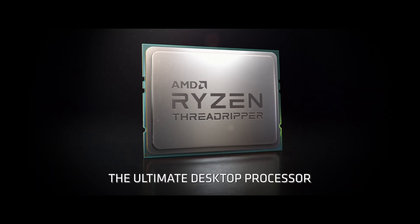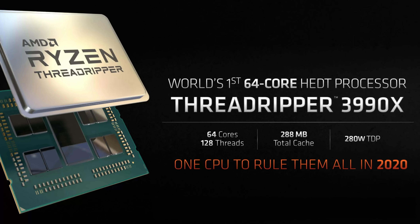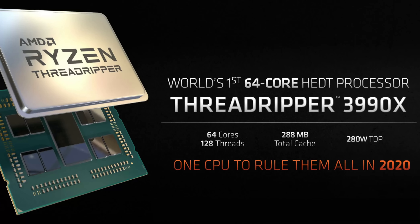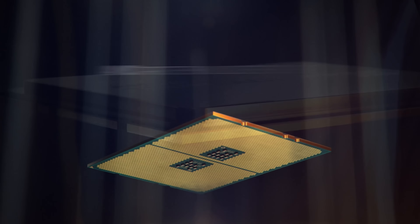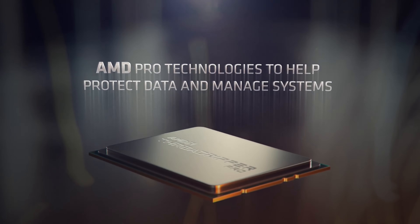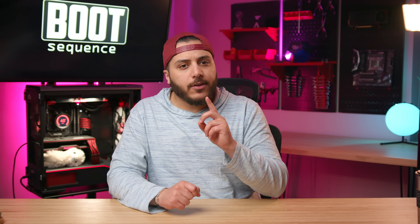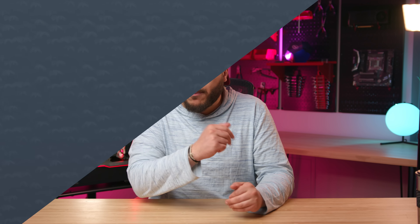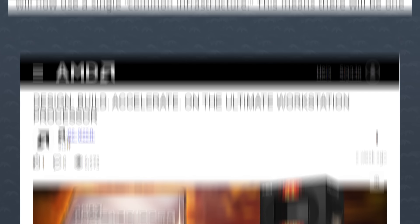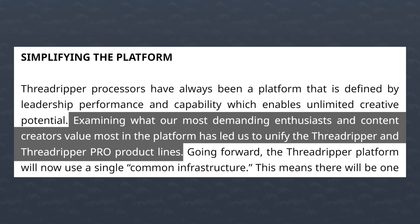Then third generation Threadripper came up and once again doubled the cores, at up to 64 cores and 128 threads for the 3990WX. Now, with that third generation, AMD also introduced the Pro lineup of Threadripper CPUs, a lineup that was only available through OEMs. Unfortunately, it looks like the Pro lineup killed the regular Threadripper. In a blog post by AMD last week, the company said they would unify both lineups to just Threadripper Pro, and the pricing was just released for these models.